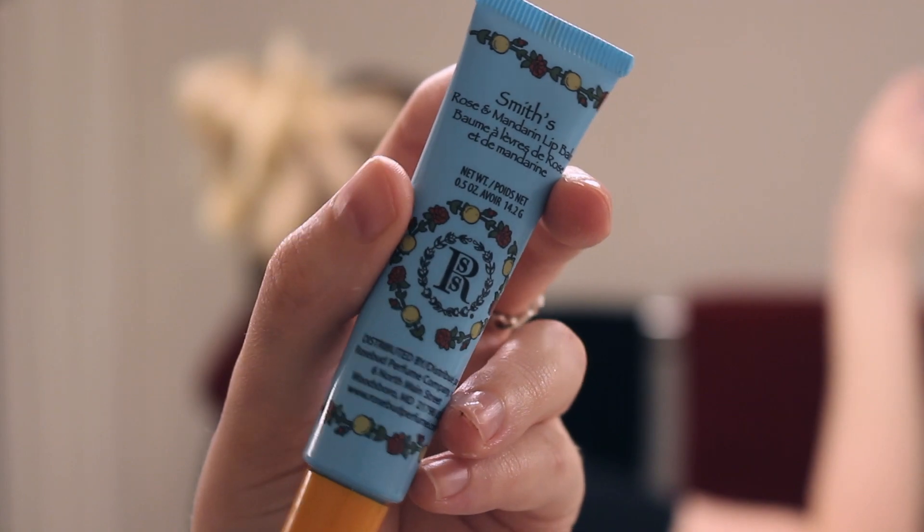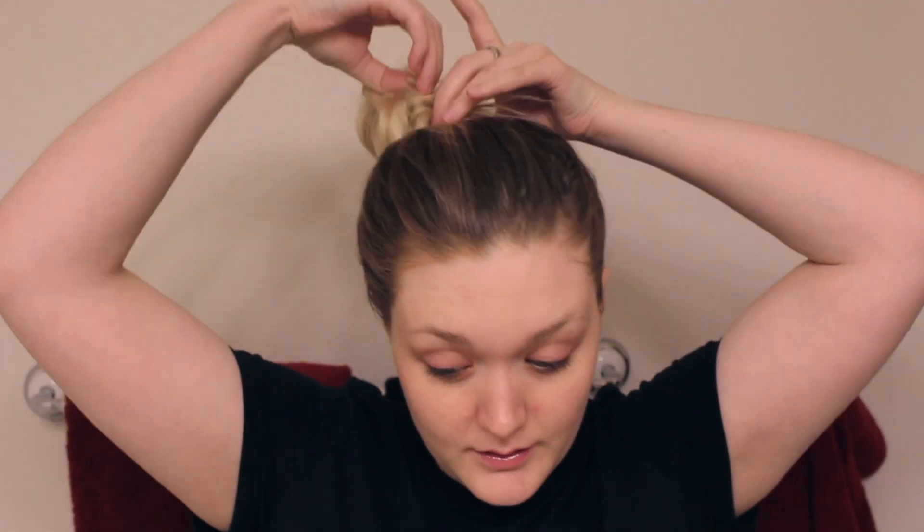To finish off, I'm applying this Smith's Rose and Mandarin lip balm. I seriously love this — I love to sleep with a thick layer on my lips; it just feels so nourishing, and when I wake up my lips are wonderful. Then I take my hair out of the ponytail and let it breathe. That completes my current winter skincare routine! I really hope you enjoyed this video — if you did, please leave me a thumbs up, and until tomorrow, bye!